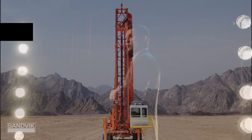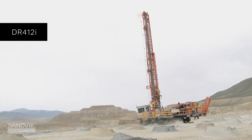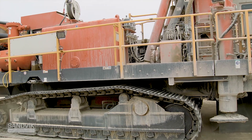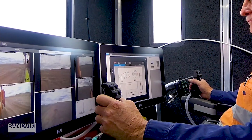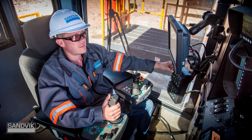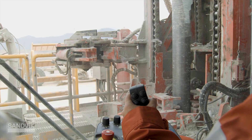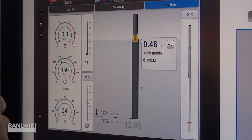Take an intelligent drill like the DR412i. This drill is inherently more productive than your average drill due to a number of automated functions that simplify its use. The first of these is our intelligent automated controls. From the comfort of an ergonomic cab, an operator can control all machine functions with easy-to-use operating panels.